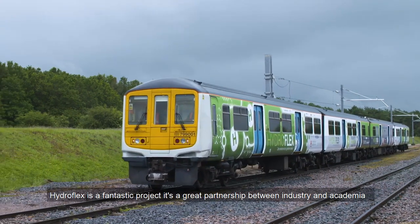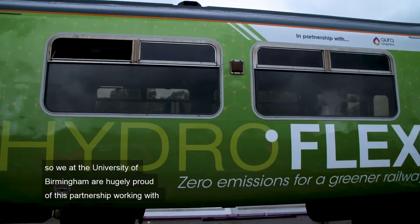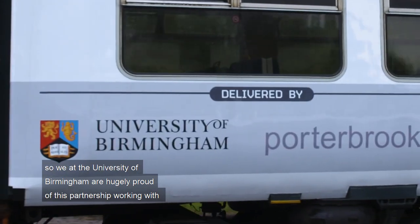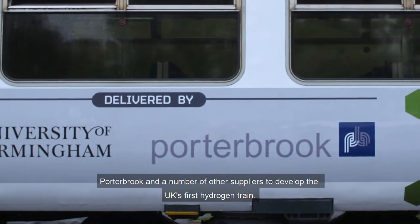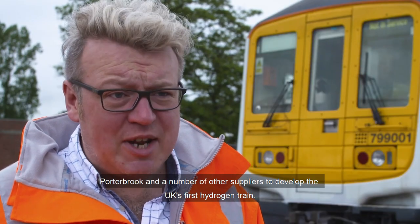HydroFlex is a fantastic project. It's a great partnership between industry and academia — we at the University of Birmingham are hugely proud of this partnership, working with Porterbrook and a number of other suppliers to develop the UK's first hydrogen train.